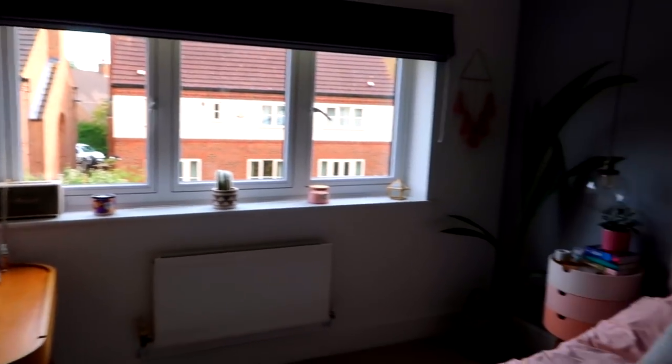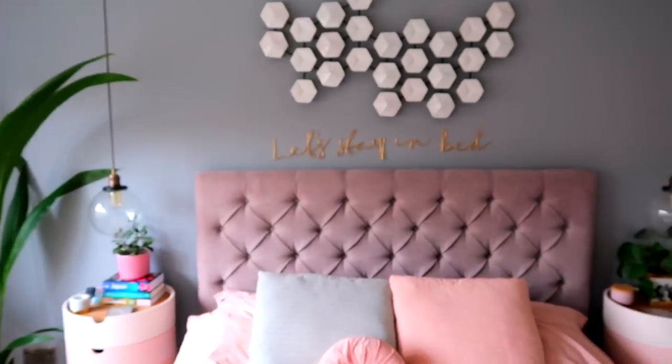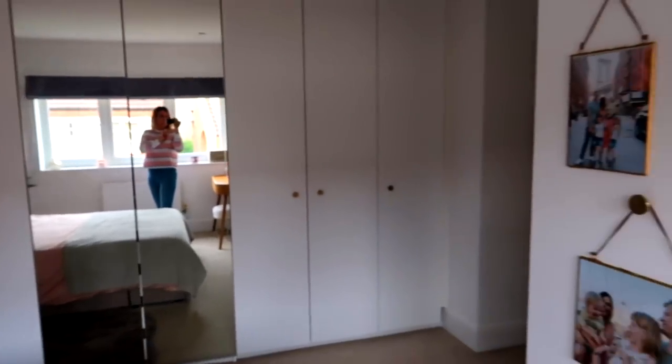And that pretty much is it — that is our bedroom tour. I really hope that you enjoyed this video and that you like our bedroom. I would love to know if you have a similar colour scheme or what your colour scheme is, and whether you would go for things like this or do it a little bit differently. Thank you so much for watching. Please like this video if you enjoyed it, and I will know to do more interior type videos. I'll see you next time!